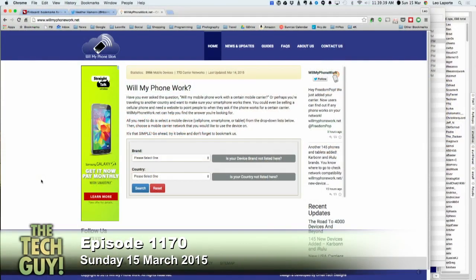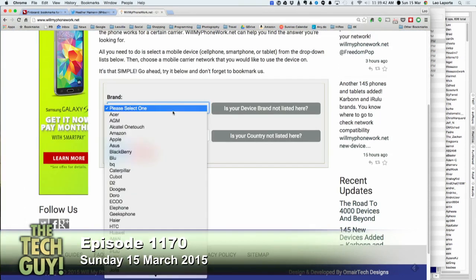In the U.S., you buy a phone from a U.S. carrier and it's going to work in the U.S. But as you travel around the world, there are different technologies — there's GSM, there's CDMA which is not widely used worldwide, and there's the future: LTE. Everybody will be LTE in the future. But even getting an LTE phone, you have to get LTE on the right radio frequencies and the right bands. Different countries and different carriers support different bands. Someone in the chat room suggests willmyphonework.net — you select your brand and country, and it'll tell you.